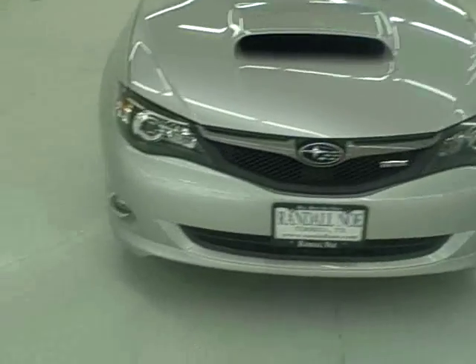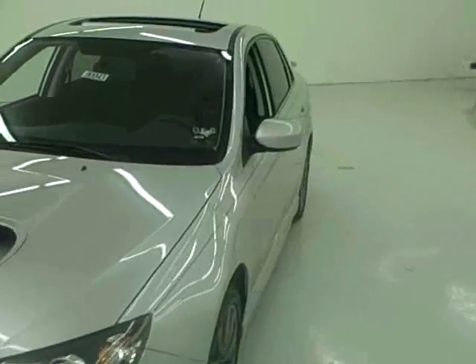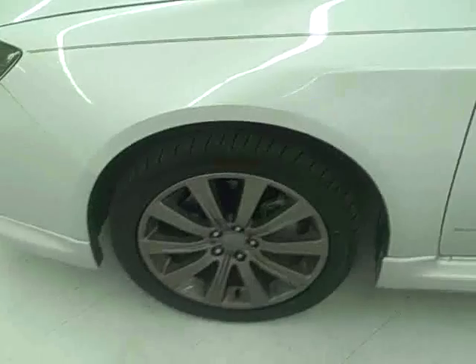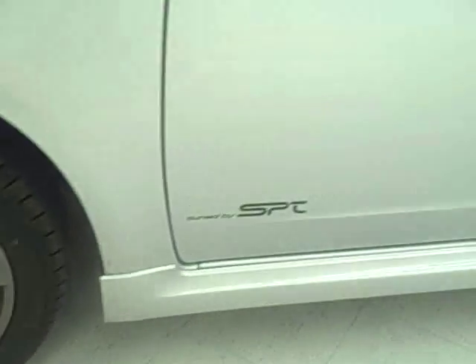Fully functional hood scoop, factory fog lamps, projector lights, side color mirrors, 17 inch wheels, 4 wheel disc brakes. SPT tuned — this does have the 3 inch dual SPT exhaust on it.